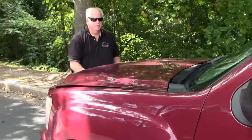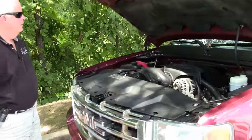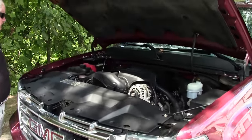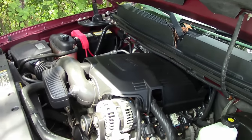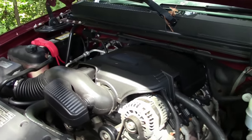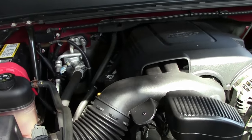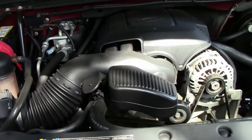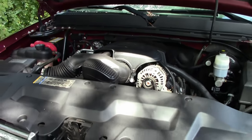I'd like to show you the engine compartment. You're talking about a 5.3 Vortex engine. Extremely clean. And as you'll notice in the test drive video, she runs very well.